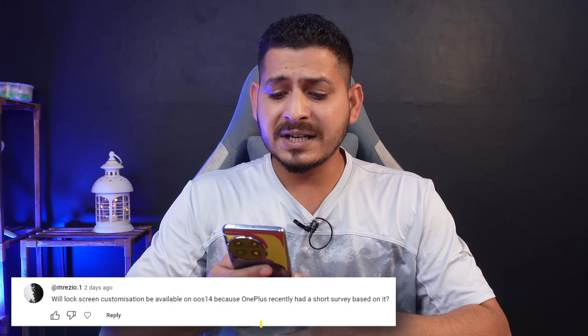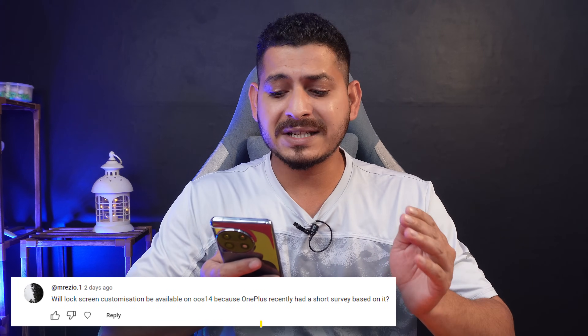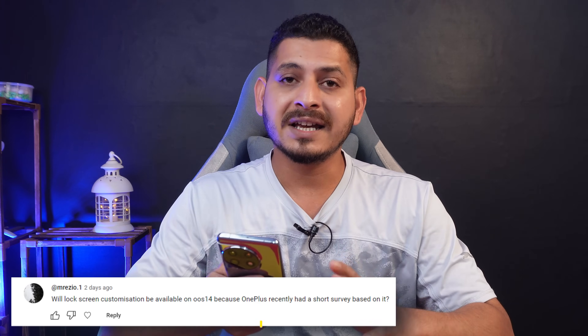The first question is from a user asking whether lock screen customizations will be available on OxygenOS 14, because OnePlus recently had a short survey based on it. Yes, a short survey was conducted by OnePlus, but we're not exactly sure — on the OnePlus 11 we've already got the fourth beta and there's no hint of lock screen customizations. I'll keep you guys posted if I get any information.